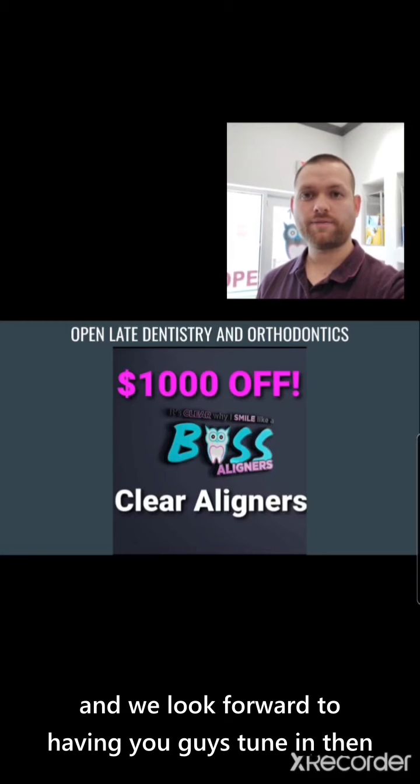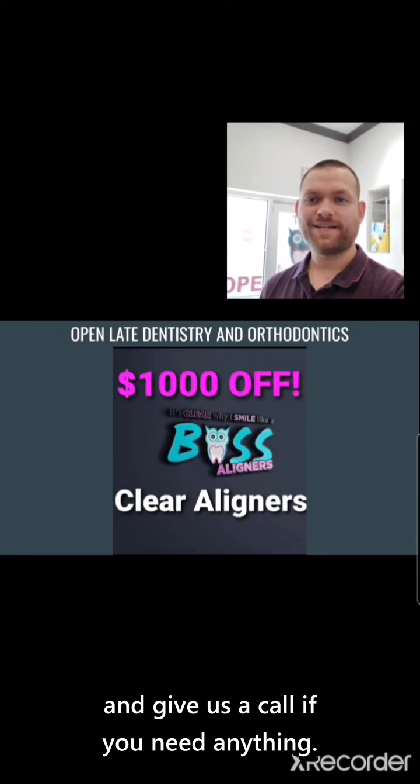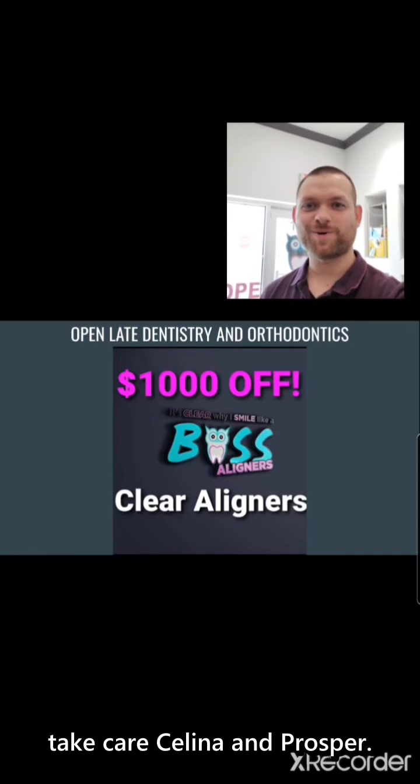We look forward to having you guys tune in. Take care, have a great day, and give us a call if you need anything — 972-885-9670. Look forward to hearing from you soon. Take care, Salon and Prosper. Bye-bye.